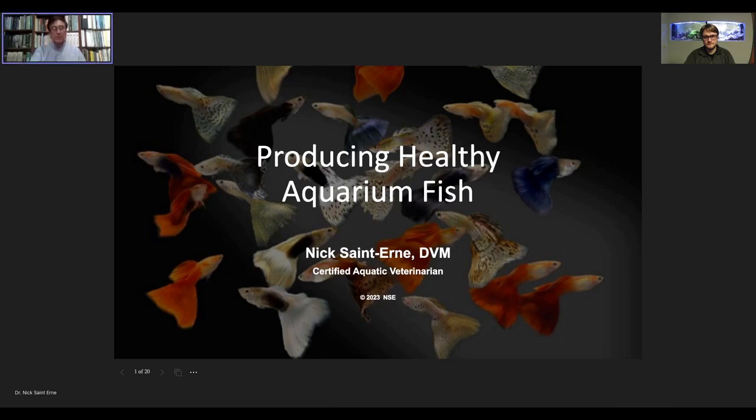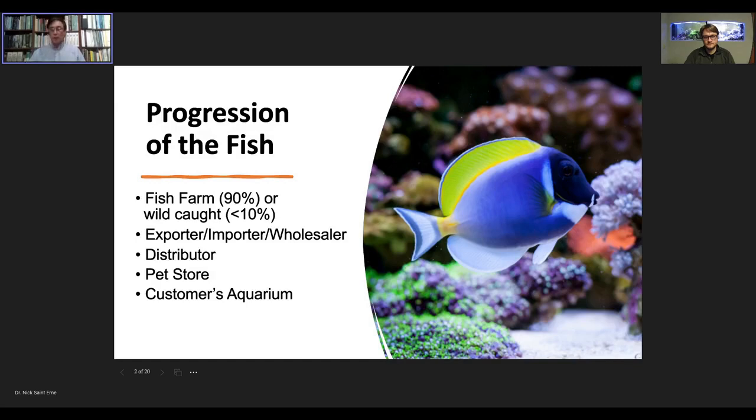So let's start the first slide. I call this one the progression of the fish — where do these fish come from? Here's an interesting fact: the majority of freshwater aquarium fish you're buying today, probably 90% to 95%, are farm-raised somewhere around the world. Of those, about 60% are produced in Asia, and 40% are produced in Florida if you're buying in the U.S. In the United States, about 40% of aquarium fish come from Florida, where there are multiple fish farms.